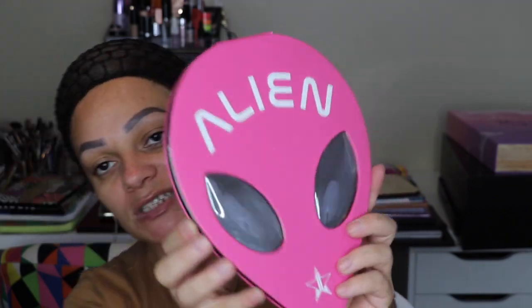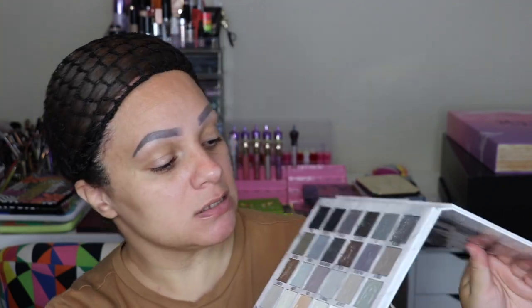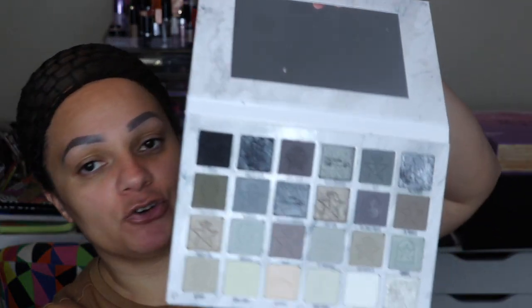Next I have the Alien palette — this is what it looks like, opening it up. I did also purchase the Cremated palette. I bought this because it's great for shading and detailed work with face paints — so this is the Cremated palette.